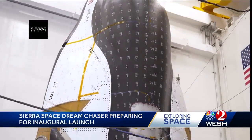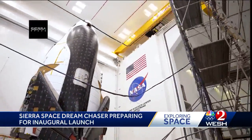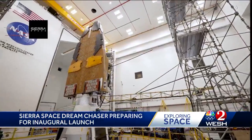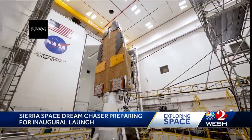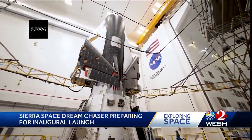Meet the Dream Chaser space plane named Tenacity, a new resident at the Kennedy Space Center. It arrives Saturday and is undergoing the last round of testing and proving ahead of its inaugural mission. Maker Sierra Space says that it will be later in the year.